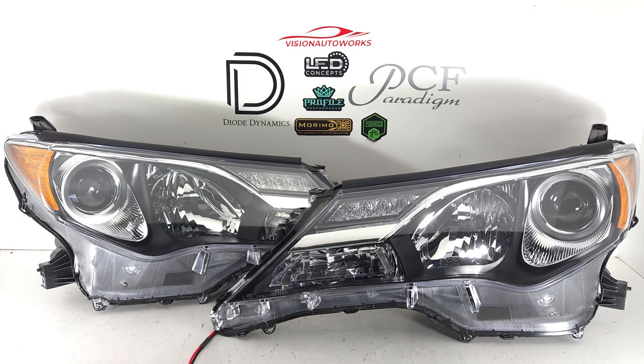Hey everyone, we have a set of Toyota RAV4 headlights finished up today. These are for the 13-15 model year, so 4th generation RAV4 pre-facelift. These headlights are factory halogen projector and we have an upgrade solution to convert them to a bi-LED projector.